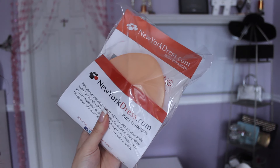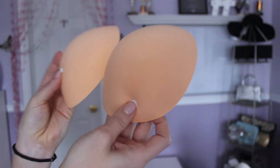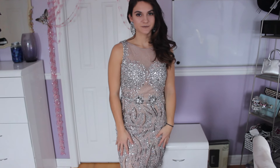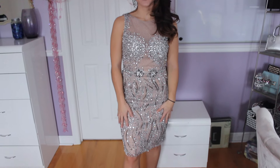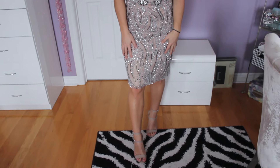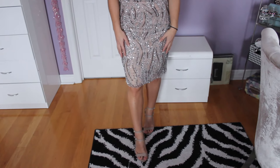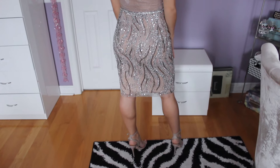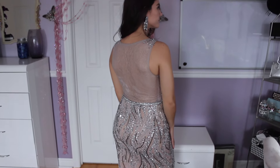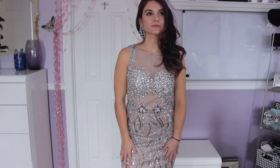Something really nice that the dress came with are bust enhancers, since you can't really use a bra because the back is see-through and mesh. You can add these in if you don't want it to be flat and want a little extra to the chest — just slip them right in. I went with nude shoes because the dress is a statement piece and I didn't want my shoes to stand out. These were from Forever 21 and were super affordable — actually on sale for about $15, so definitely a steal.